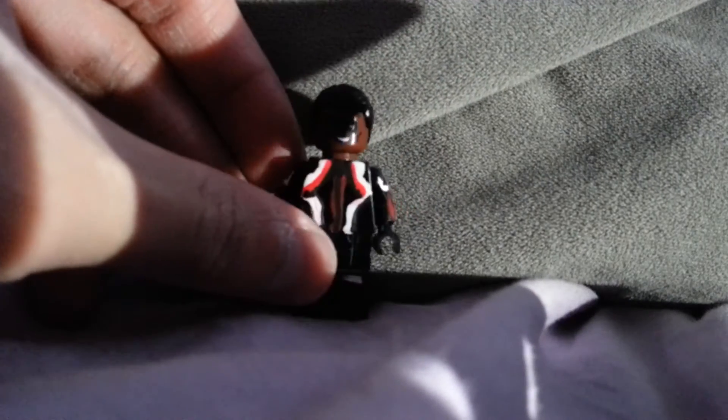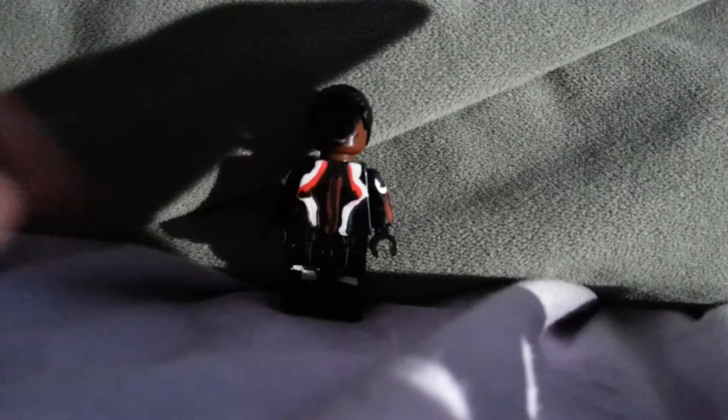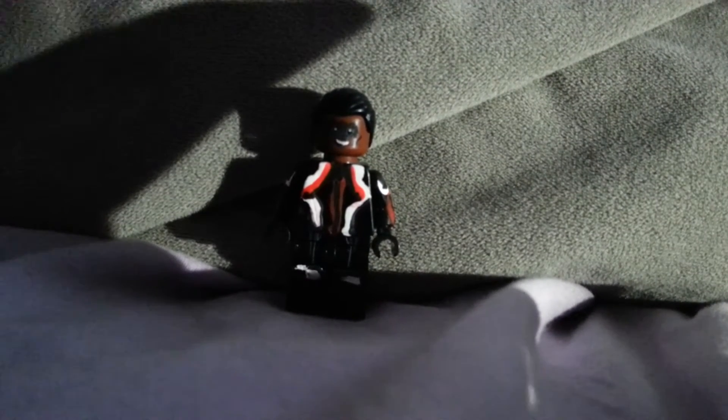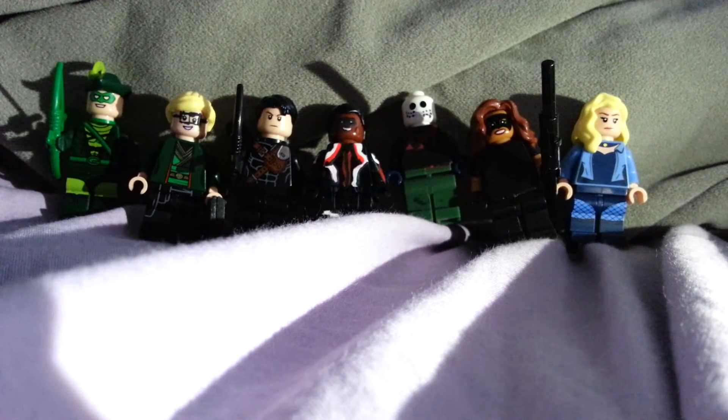He worked with Felicity for Palmer Technology. I'm going to show the rest of the characters with Mr. Terrific from seasons 4, 5, 6, 7, and 8. Here's the rest of Team Arrow.